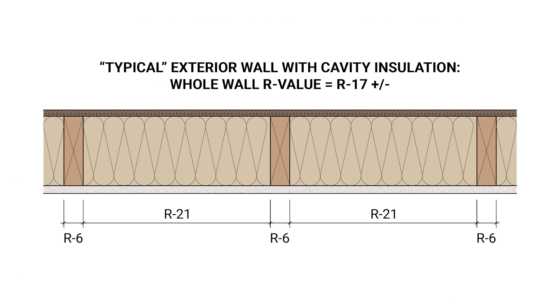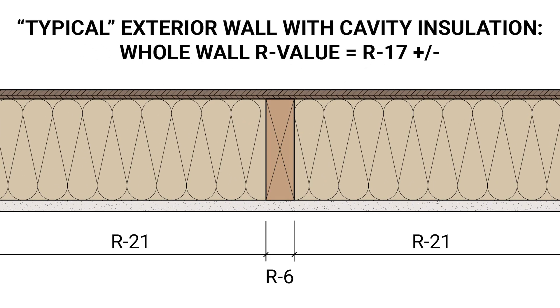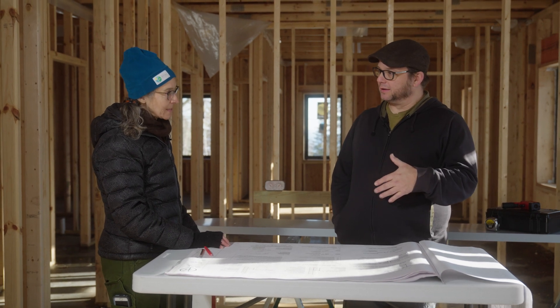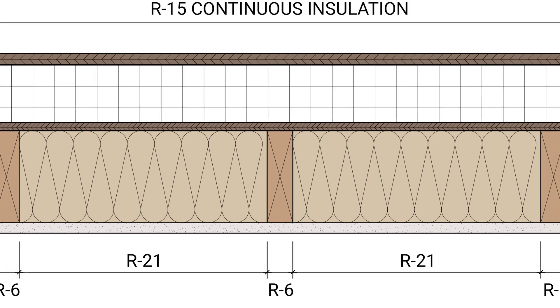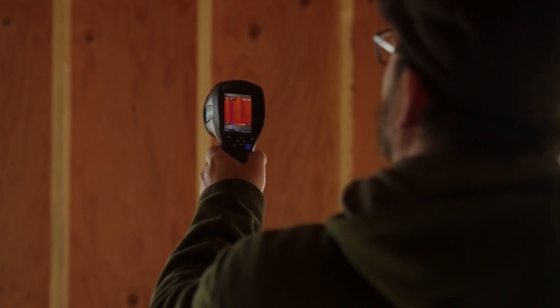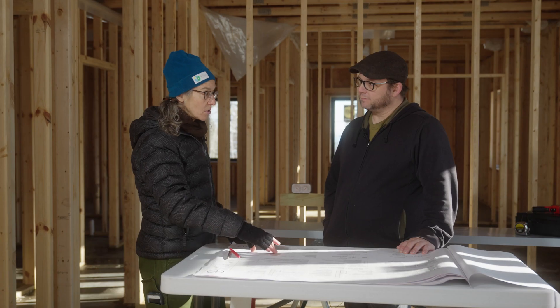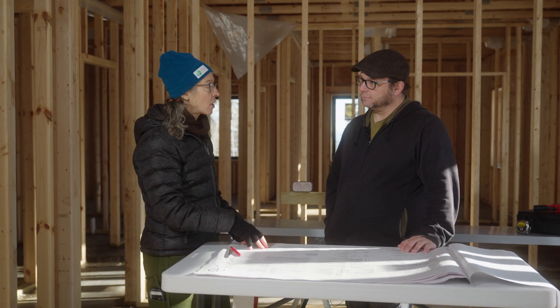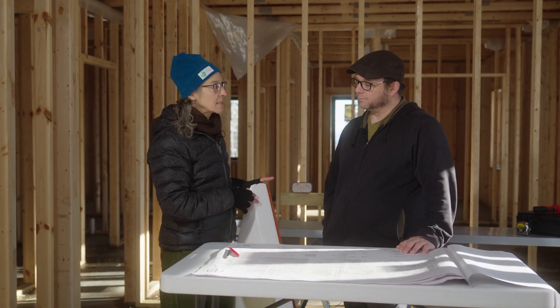Thermal bridging is what it's technically called, but the net result of that stud framing is that an R21 cavity wall does not perform at R21 — it performs at about R17, maybe R18 if you're lucky. The continuous insulation mitigates that thermal bridging. So what is the true R-value of this wall? Nominally R21 stud bay plus R15 continuous insulation amounts to R36. We lose a little bit still from thermal bridging, but the true R-value of this entire wall is give or take R34. And if the true R-value of the typical code-built R21 cavity wall is really around R17, we have just doubled the insulating value of this home with this extra layer of continuous insulation to the outside of the wall.